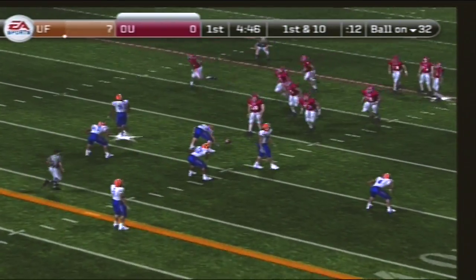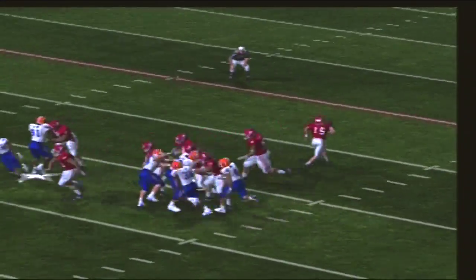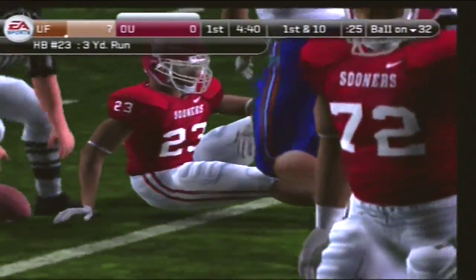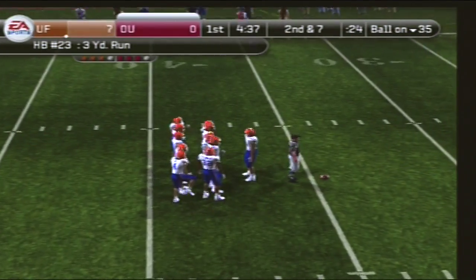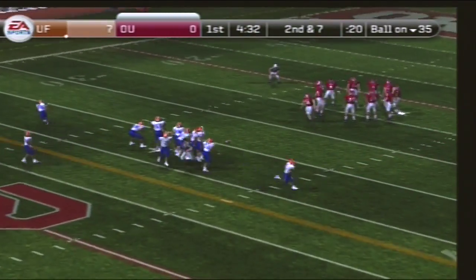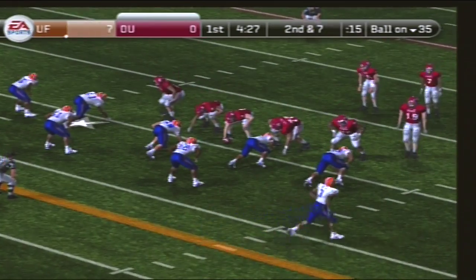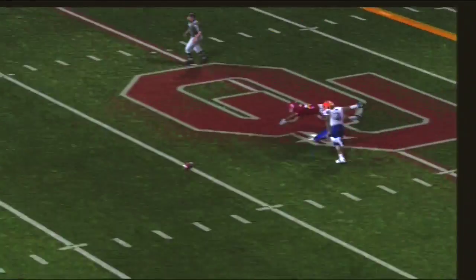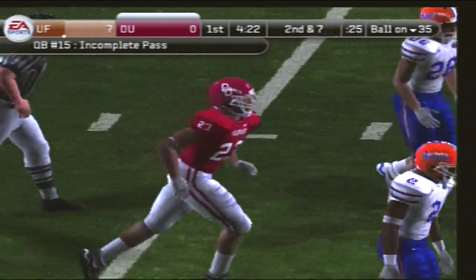They'll go to work at the 32-yard line. First and 10. Number 15 with three wide receivers. He moves and he's tackled at the 35. Number 23 gets three yards on the play. They'll line up at the 35. Second down and seven. Oklahoma comes out of the shotgun, looks to pass, and they couldn't hook up on that one. Just a little too far for the halfback.